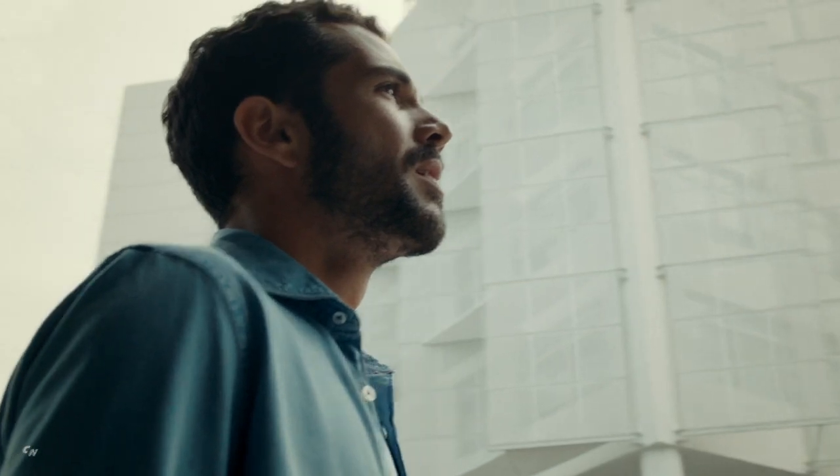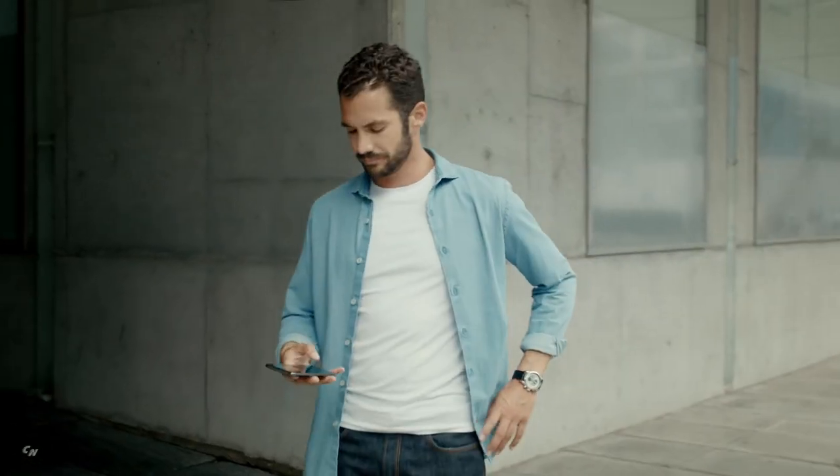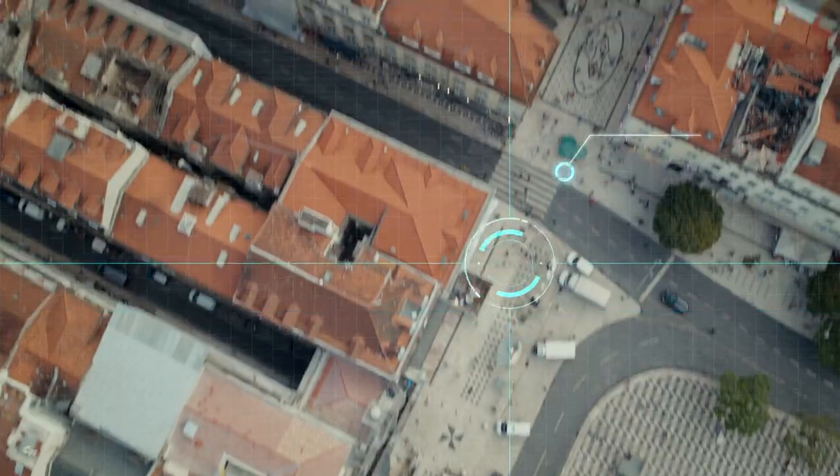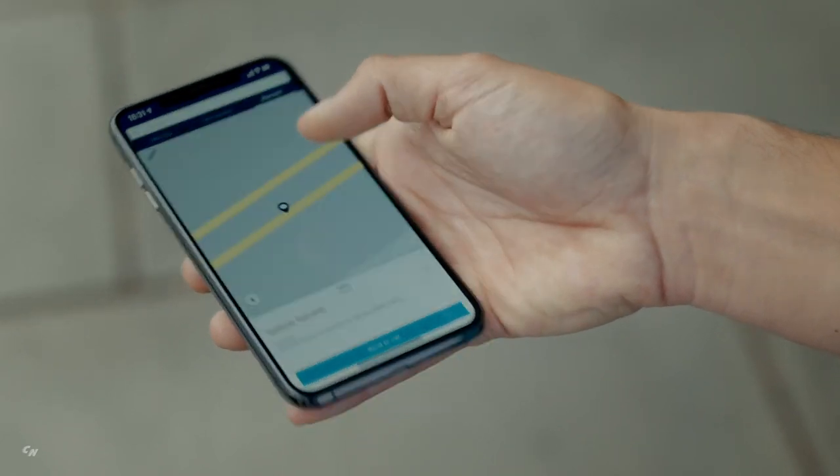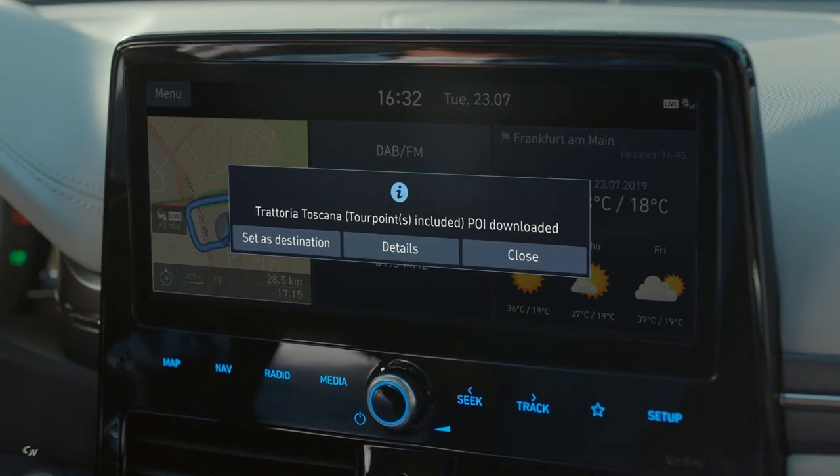Having trouble finding your car? Just open the app and check for your vehicle's location with the Find My Car feature. The Bluelink Send to Car option lets you search for restaurants, gas stations and other points of interest on the go and sync them with the onboard navigation system.